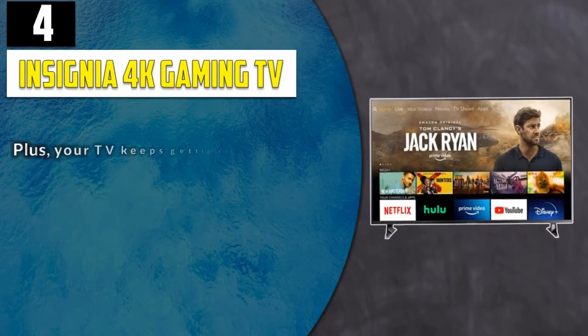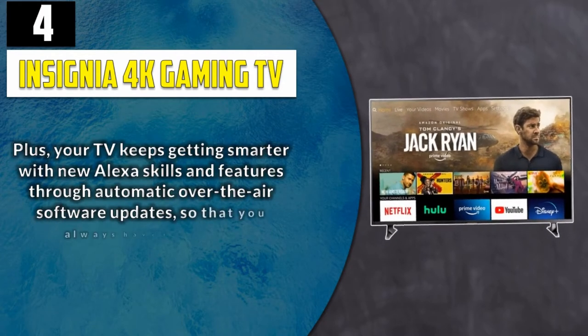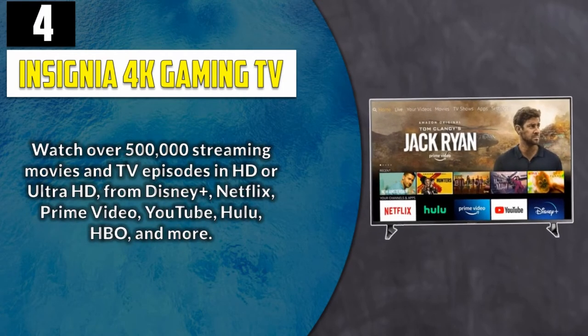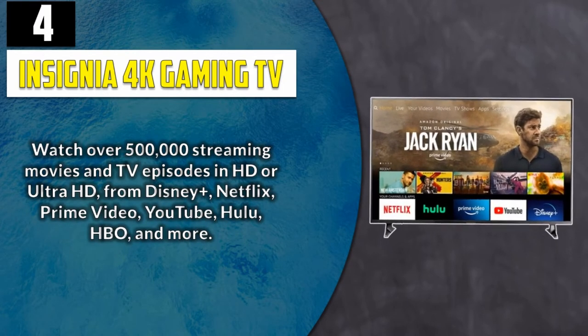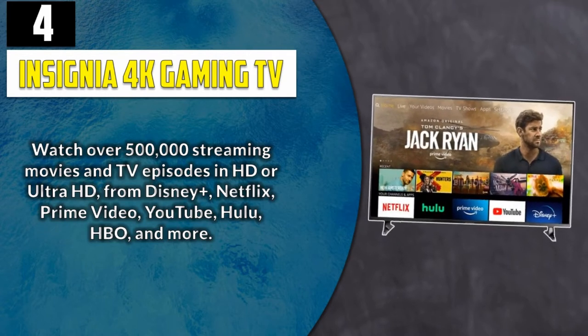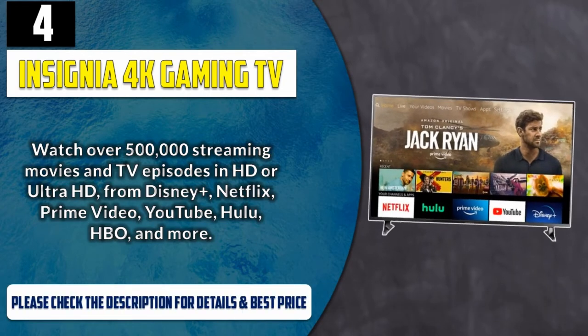Plus, your TV keeps getting smarter with new Alexa skills and features through automatic over-the-air software updates, so that you always have the latest. Watch over 500,000 streaming movies and TV episodes in HD or Ultra HD from Disney+, Netflix, Prime Video, YouTube, Hulu, HBO, and more. Please check the description for details and best price.